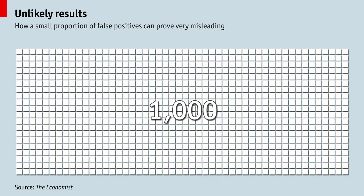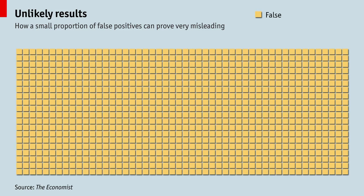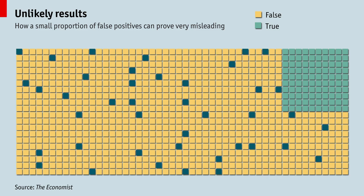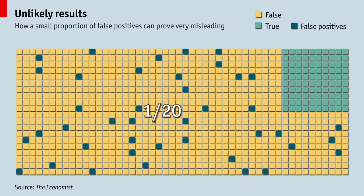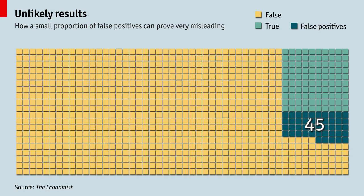Consider 1,000 hypotheses to be tested. Not all of them will be true — perhaps only 10% will, in this case 100. But sometimes, random error makes a hypothesis that is really false look true, called a false positive. Most disciplines accept the possibility that this happens 1 in 20 times, so 900 negatives produce 45 false positives.